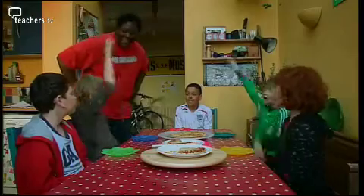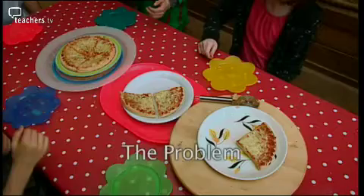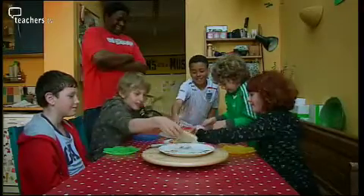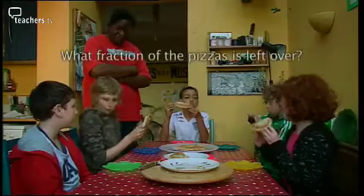OK, who's up for seconds? Four out of five children have a second slice. What fraction is left?